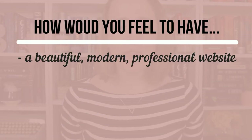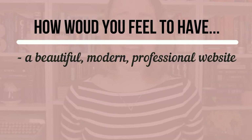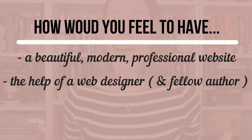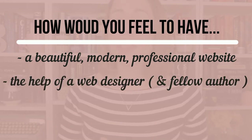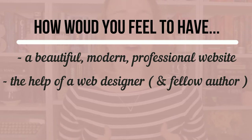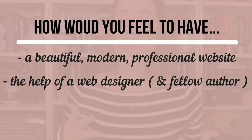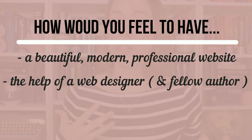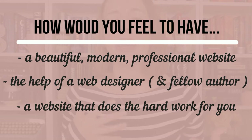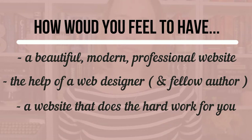So, how would you feel to have a beautiful, modern, and professional website that you are proud to show readers and industry professionals? Have the help of a web designer who is also a fellow author guide you step by step and take all the guesswork and stress out of design, layout, and what to include, and let your website do the work for you to constantly bring in excited and loyal readers.